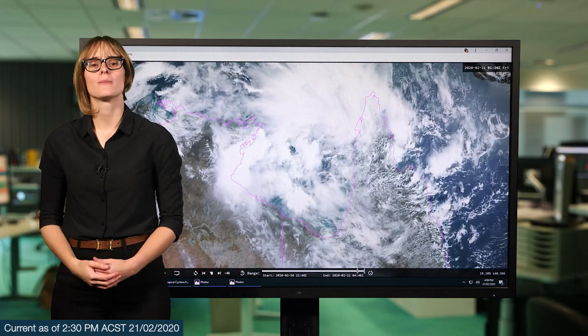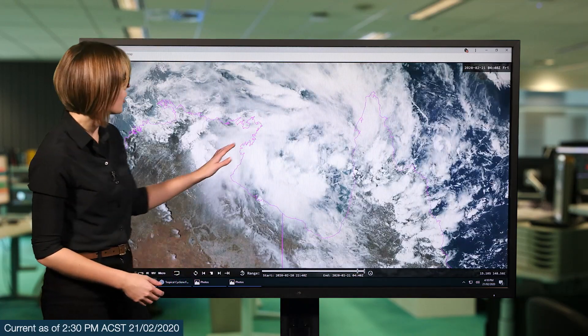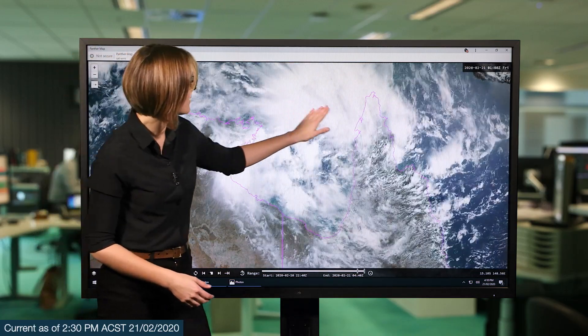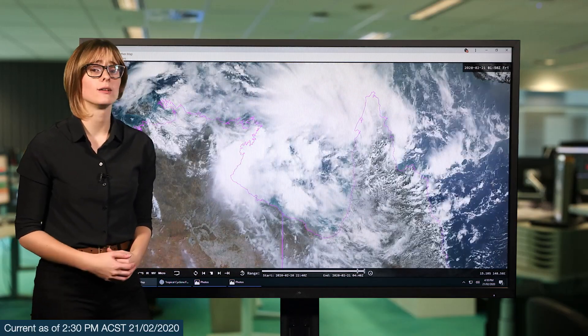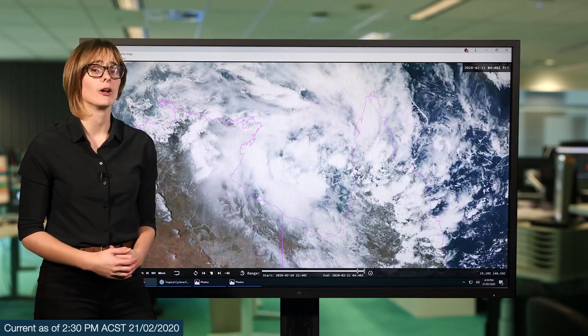Hello from the Bureau. We're here to look at the tropical low currently spinning up in the Gulf of Carpentaria. Over the last 24 hours, we've started to see this low become a little bit more developed, though it's still quite a broad area of low pressure. We've started to see thunderstorms develop in the outer bands and wrap a little bit more to the centre. Overall, it is starting to become a little bit more organised, but it still has a lot to do before it can be classified as a tropical cyclone.